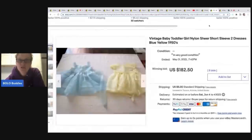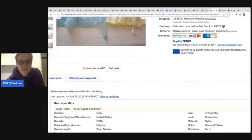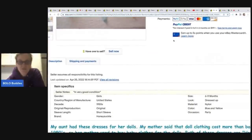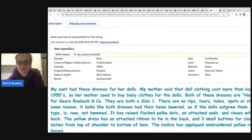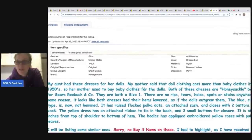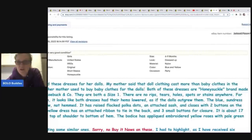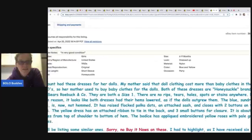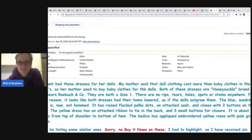The next item is two dresses in nylon sheer — two great words to put in the title if it applies. These two dresses sold for $182.50 plus shipping and are from the 1950s. As for dating items, I have no idea — I did not date mine. My aunt had these dresses for her dolls. My mother said doll clothing cost more than baby clothing in the 1950s, so her mother used to buy baby clothes for the dolls. Both dresses are Honeysuckle brand, made by Sears and Roebuck, size one, no rips or tears.